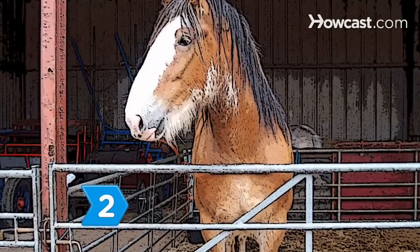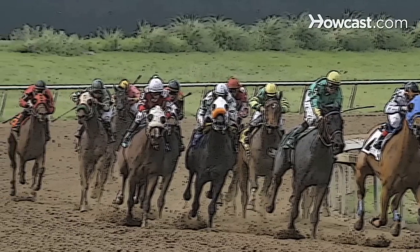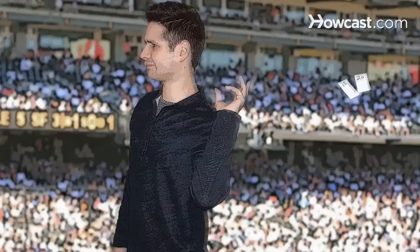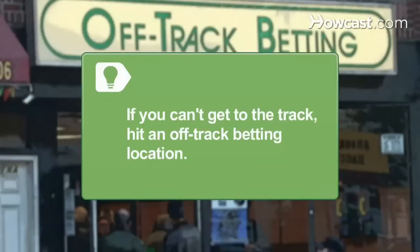Step 2: Go to the racetrack. The original Oktoberfest celebration was initially built around a horse race. Although the race has long been eliminated from the annual Oktoberfest celebration in Munich, you can keep the tradition alive, and maybe even win some dough. If you can't get to the track, hit an off-track betting location.